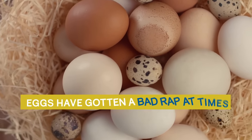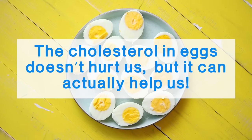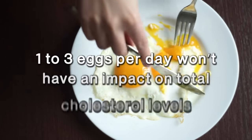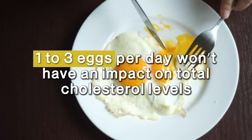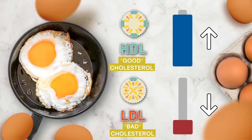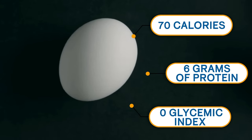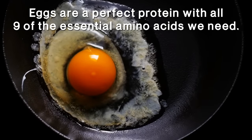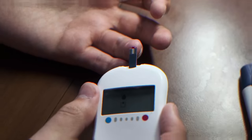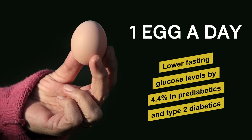Number 3: Eggs. Eggs have gotten a bad rap at times, while at other times we're told to eat them. Now we know that eggs are nutritional and good for us, and that the cholesterol in eggs doesn't hurt us — it can actually help us. Studies show that eating 1 to 3 eggs per day won't have an impact on total cholesterol levels. While it can increase HDL or good cholesterol in your body, it will also decrease LDL or bad cholesterol. Eggs are, on average, about 70 calories, have 6 grams of protein, and a glycemic index of zero. In fact, eggs are a perfect protein with all 9 of the essential amino acids we need. The protein within eggs can help your body manage blood sugar levels, and it's been reported that eating 1 egg a day may lower fasting glucose levels by 4.4% in prediabetics and type 2 diabetics.